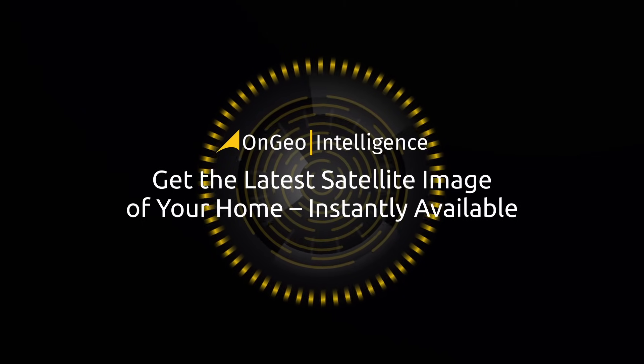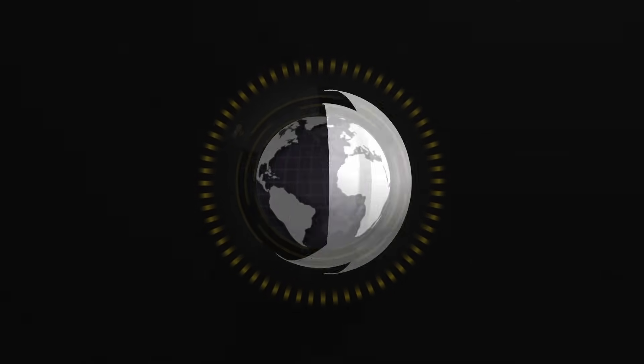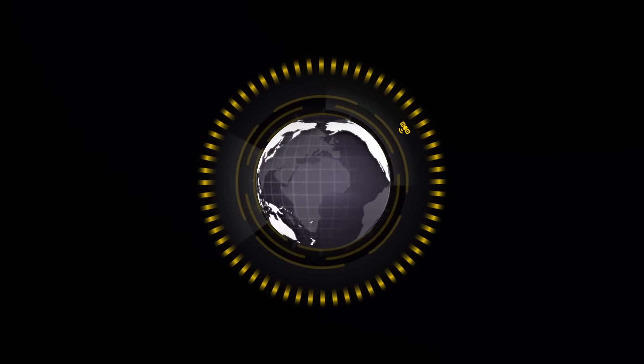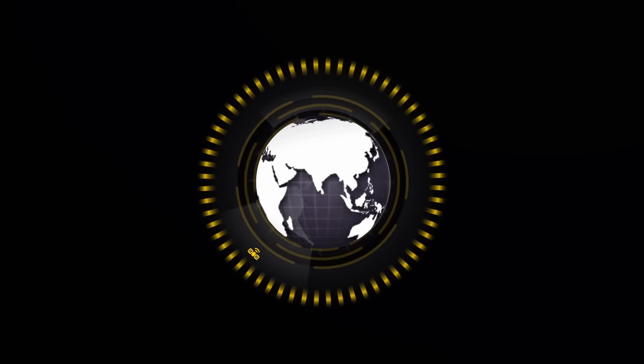Get the latest satellite image of your home, instantly available. We present a modern service that gives you easy access to current, high-resolution satellite images from anywhere on Earth.